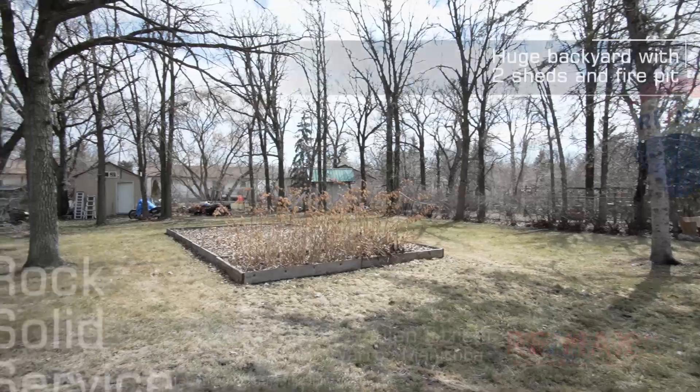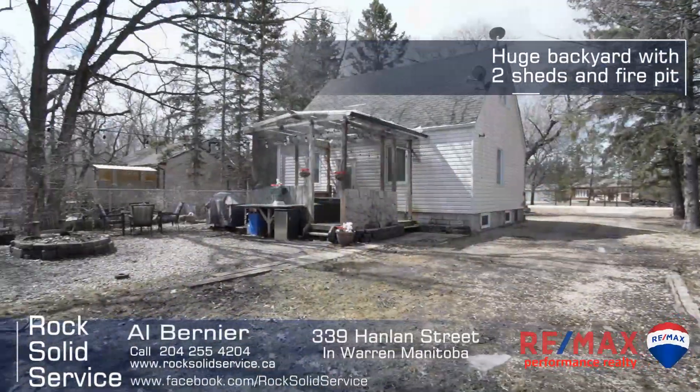This backyard is absolutely huge with its fire pit and two sheds for storage.